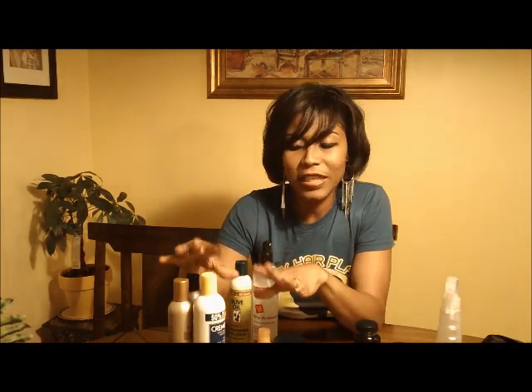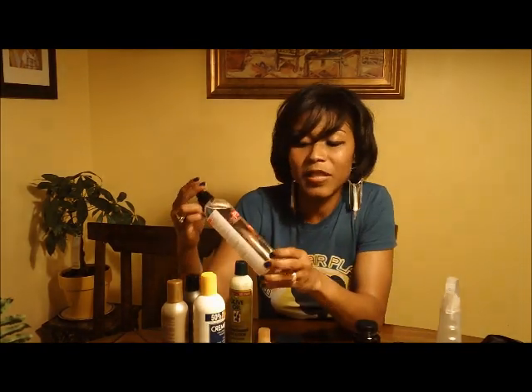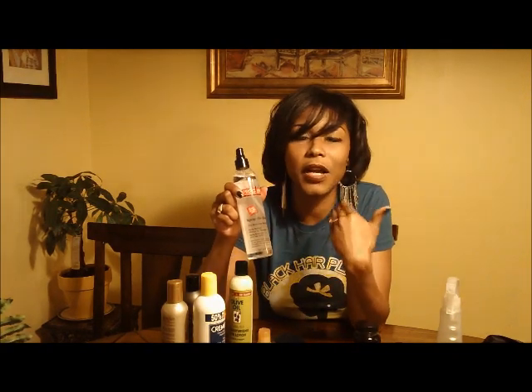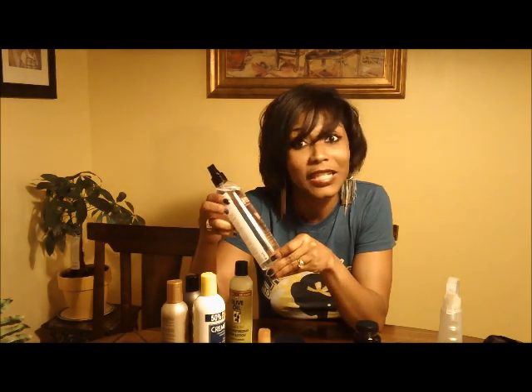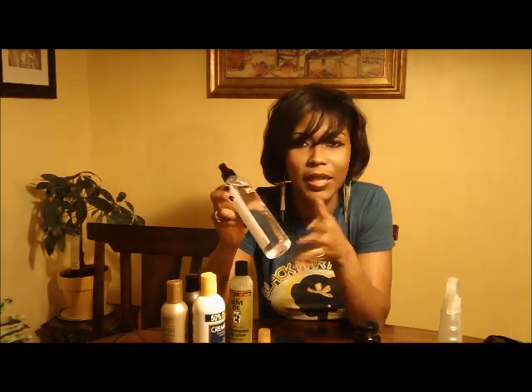That's pretty much it for my conditioners and shampoos. What I use to kind of glossify my hair when my hair can be kind of dull — this Proclaim Spray-On Glosser is so excellent. What I suggest is to use it while your hair is damp. It's really good for softening and detangling, and it also gives you a nice sheen right after you dry your hair, whether you're doing a roller set or twist out or whatever.